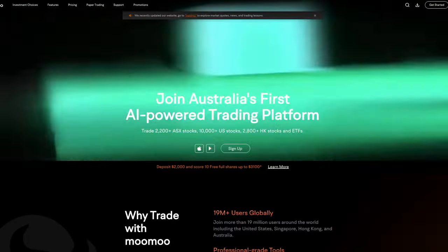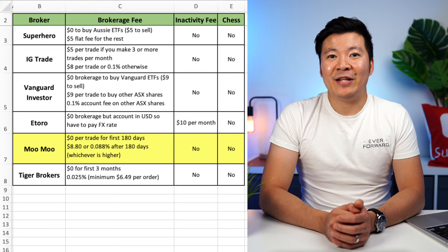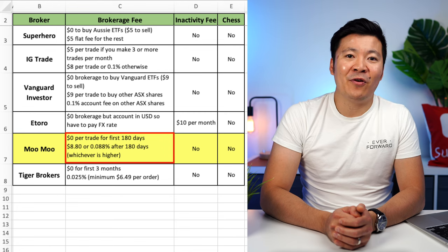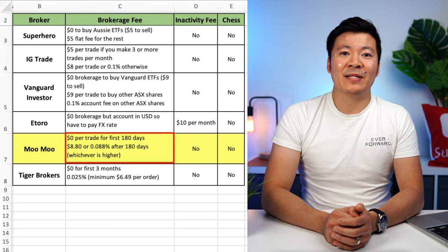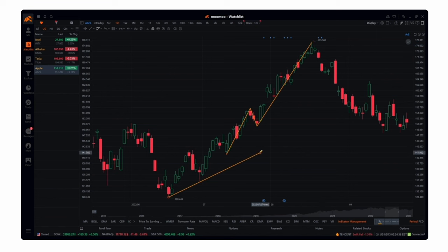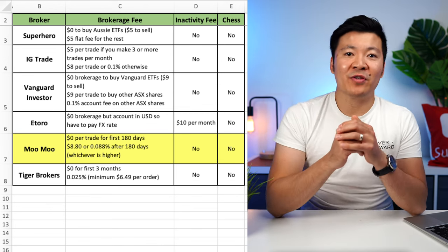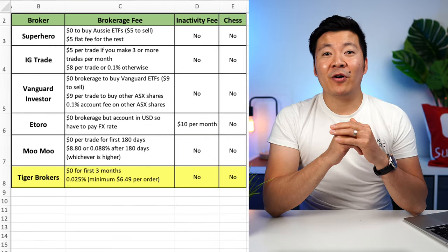The next broker on the list is Moomoo, which is a brokerage platform based in California, very popular in the US, Hong Kong, and Singapore. In 2022, they decided to launch in Australia, offering Australian, US, and Hong Kong stocks to Australian investors. They currently have a promotion offering $0 brokerage for 180 days for new investors. Their normal brokerage fee is $8.80 or 0.088%, whichever is higher. They boast many powerful investing tools and features on their website, so I believe they are designed for more advanced users — if you're a beginner, you may find their features a bit intimidating. They don't have any inactivity fees and they are not CHESS-sponsored. I think their platform could be useful if you're interested in Hong Kong or US stocks, but as an Australian broker, I don't think their fees are competitive enough.